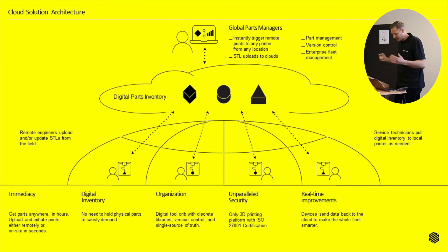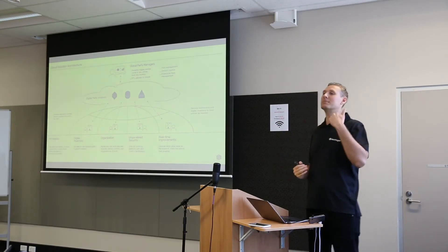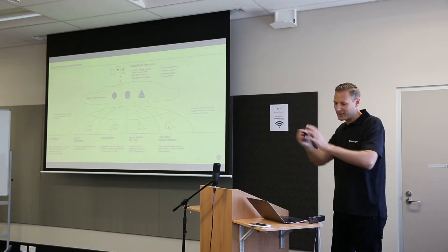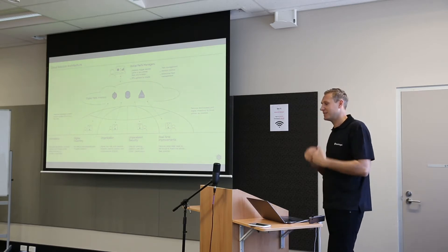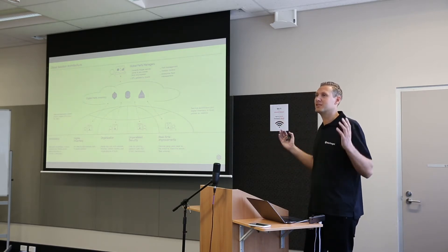The vision of companies like Amazon, Tesla, and Walmart is having a digital inventory. Imagine having 3D models of all the parts you make. These parts can then be manufactured locally — wherever the customer is — through a local or global parts manager who can trigger manufacturing anywhere in the world. All of these companies are looking at printing parts on demand rather than making things, storing in a warehouse, and then shipping when an order comes in. Amazon has now been approved for drone delivery.